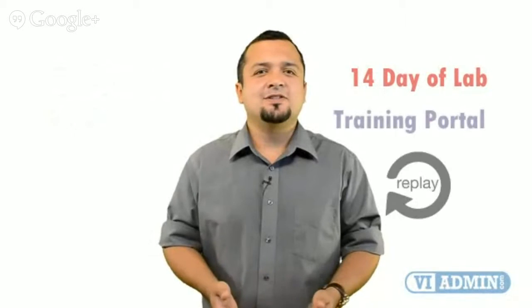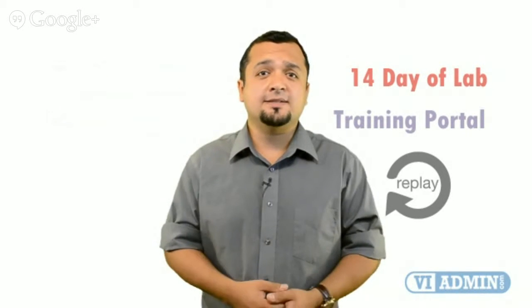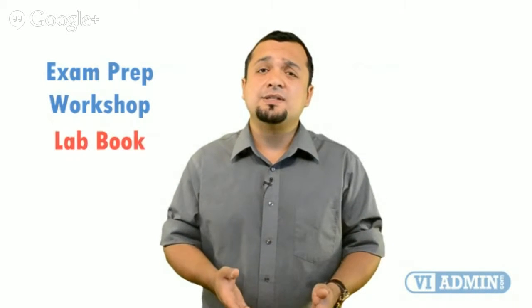Number three: access to the training portal to download the courseware and watch video replays. Number four: VMware VCP exam preparation workshop. Number five: comprehensive courseware consisting of step-by-step lab books and VMware VCP study guides.